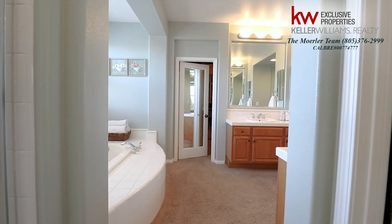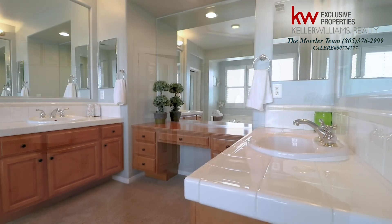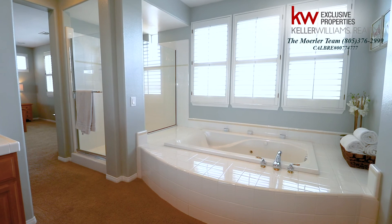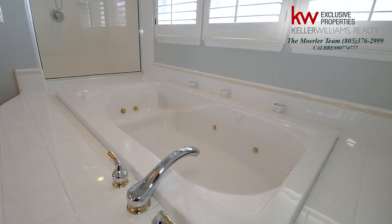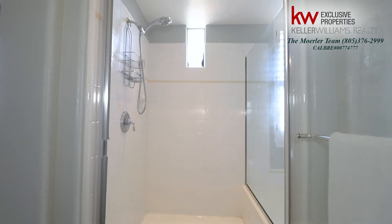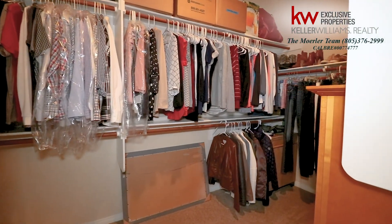This spacious master ensuite features separate sinks with plenty of counter space, an oversized jacuzzi tub for a nice calming bath at the end of the day, a roomy enclosed shower, and let's not miss the huge walk-in closet that spans the length of the bedroom.